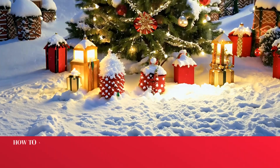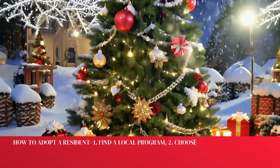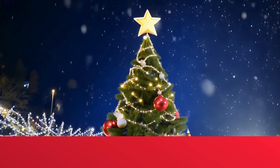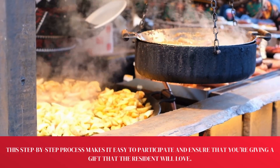How to Adopt a Resident: 1. Find a local program. 2. Choose a resident to adopt. 3. Sign up and get details. This step-by-step process makes it easy to participate and ensures that you're giving a gift that the resident will love.